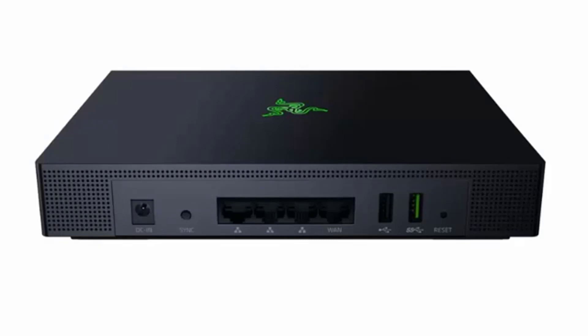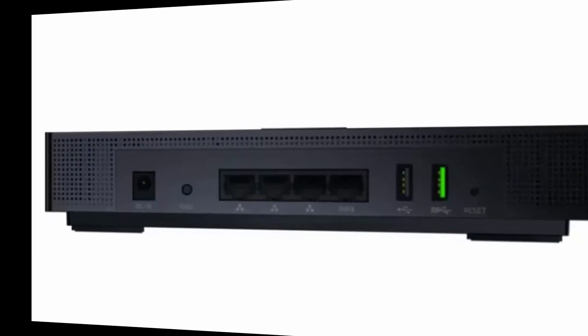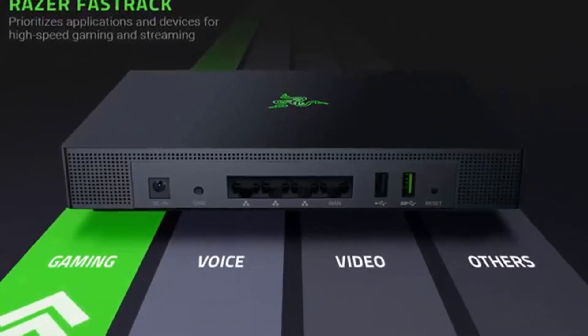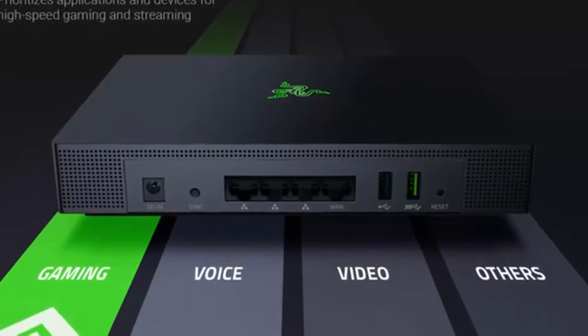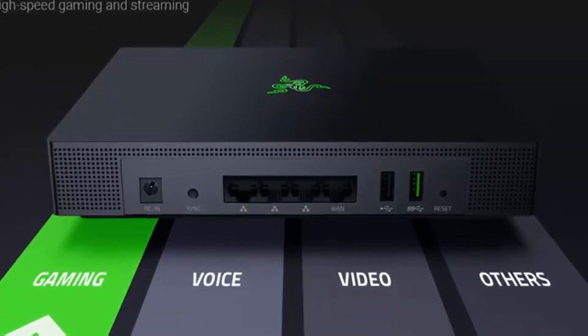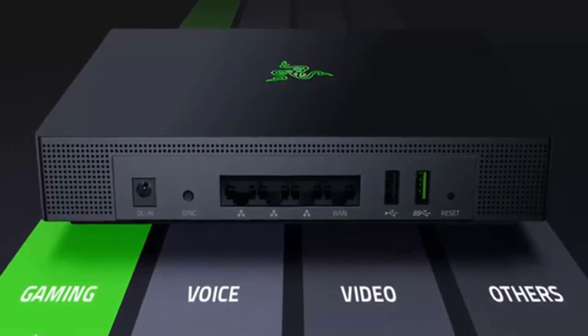The manufacturer has not only thought about the router's performance, but also about making it simple to configure, being able to do everything from a simple mobile application. In terms of technical characteristics, the Razer Sila offers, in addition to the features indicated above — Fast Track, Zero Wait DFS, and Wi-Fi mesh —